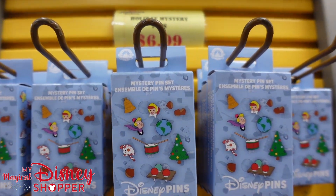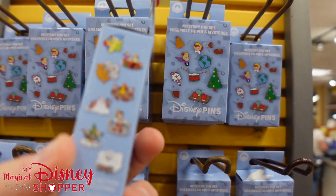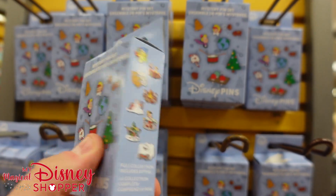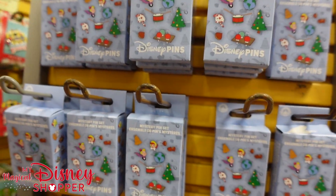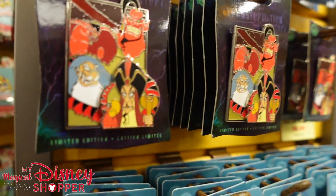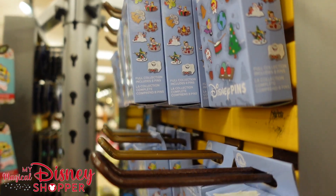On the other side, the Holiday Mystery pins — a whole set, these are $7, were $18. You get two random pins per pack, and the full collection includes eight pins total — I can see it right there on the box.